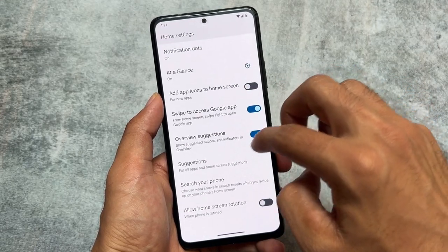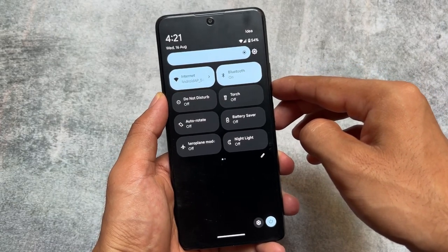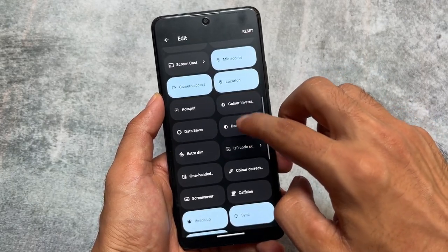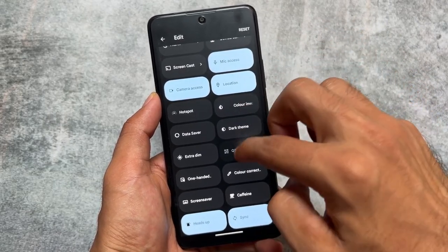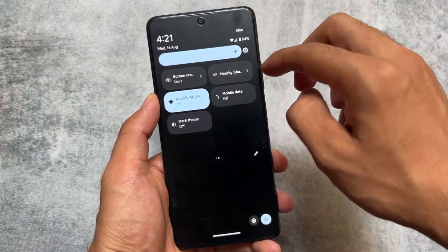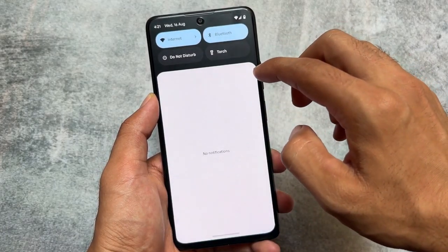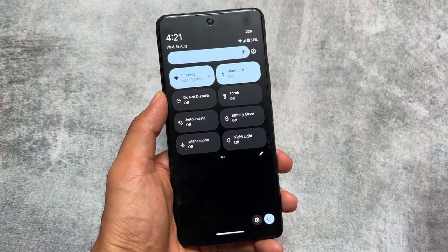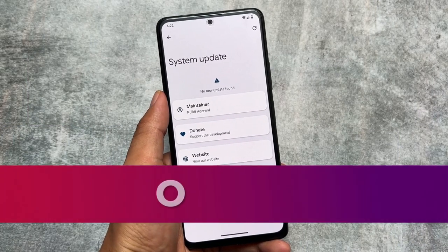You have Pixel Launcher pre-installed and the dark quick settings panel, which Google introduced by default into Android. This is a bit different from LineageOS — if you want to know the difference between Pixel Experience and LineageOS, I made a specific comparison video on both. One of the main reasons to use Pixel Experience is that you have all the pixel goodies pre-included, including Pixel Launcher and all the pixel features that pixel phones have by default.